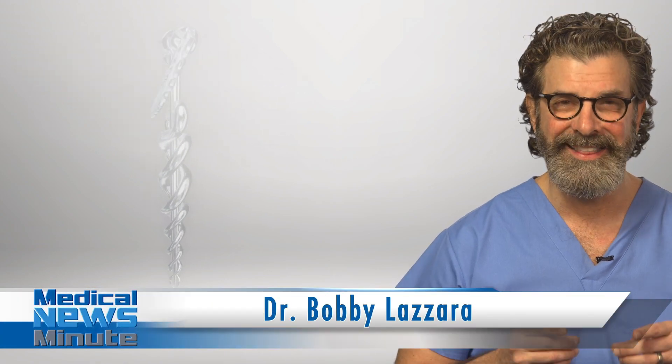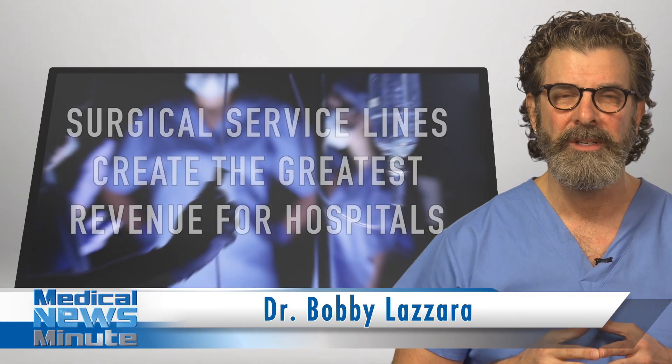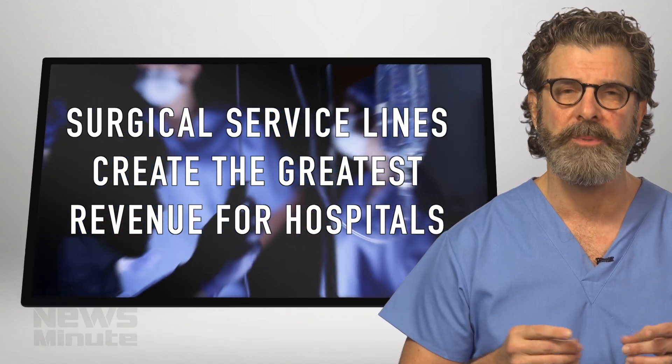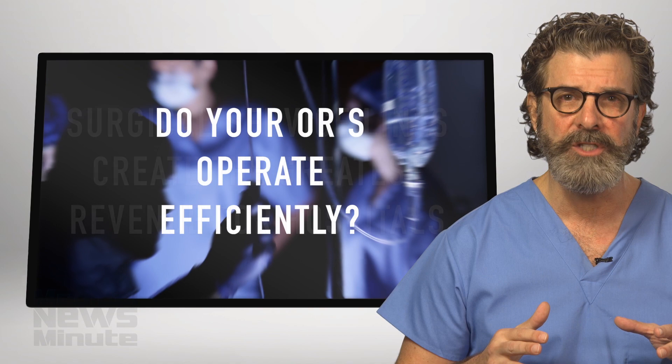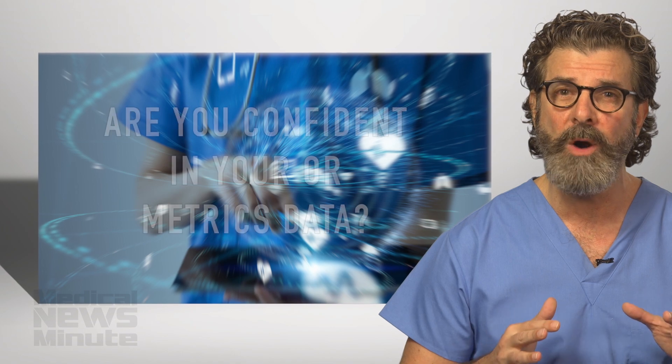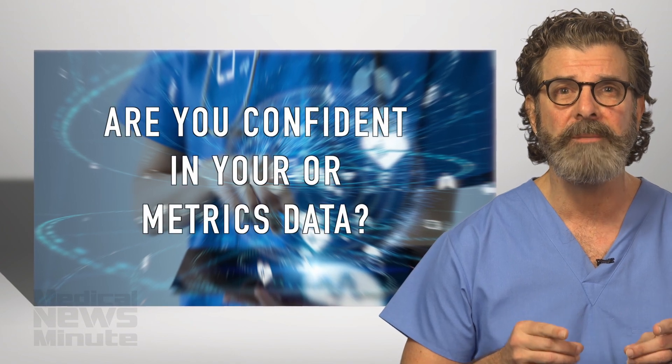I'm Dr. Bobby Lozera and this is the Medical News Minute. Surgical service lines create the greatest revenue for hospitals. Despite the revenue generation, do your ORs operate efficiently? And when data is presented to you regarding OR metrics, are you confident in it?